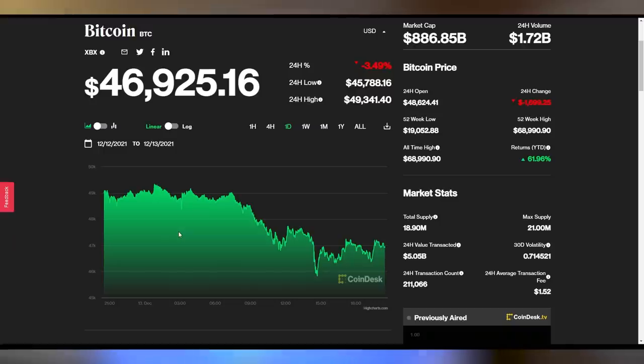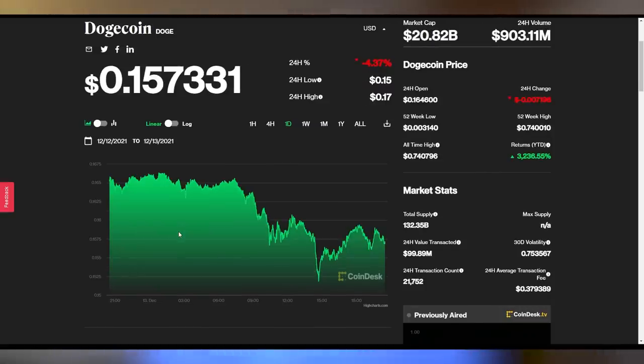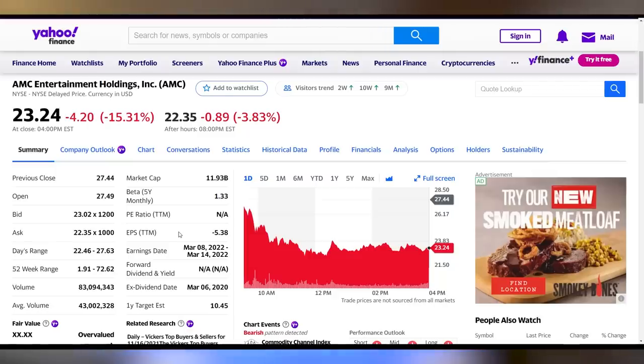There's so much red in the market today. Bitcoin is down 3.5% to $46,925 — under a $900 billion market cap. Ethereum is also down 4.6% to $3,786. Dogecoin down 4.37% to $0.157. And the meme stocks got absolutely slaughtered: GameStop down 14% to $136.88, off its all-time high of roughly $483. AMC down 15% on the day to $23.24. Just not a good day in the market at all.